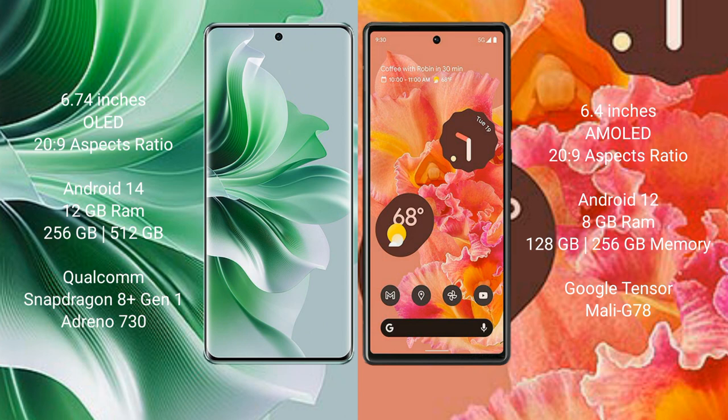OPPO Reno 11 Pro runs on the Android 14 operating system. Google Pixel 6 runs on the Android 12 operating system.